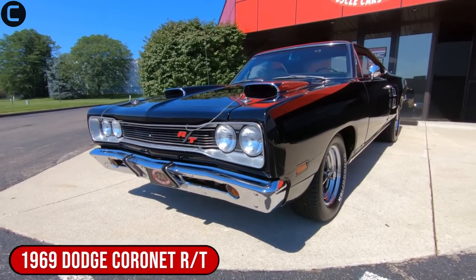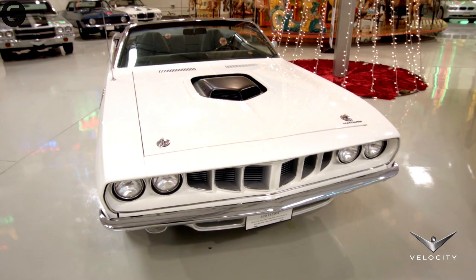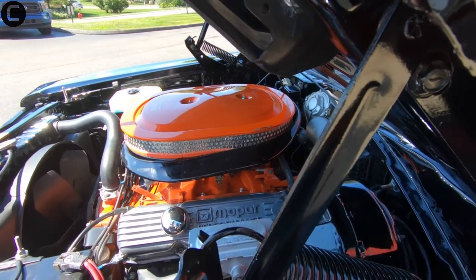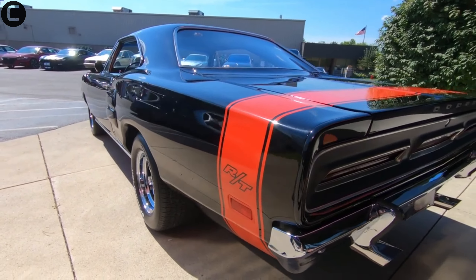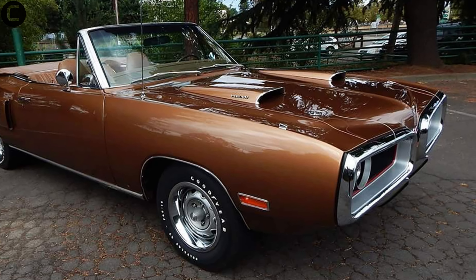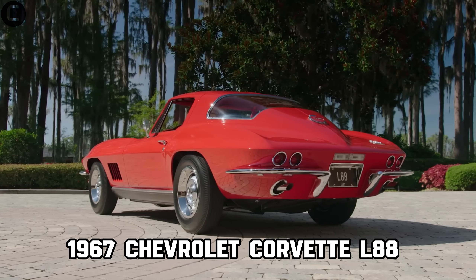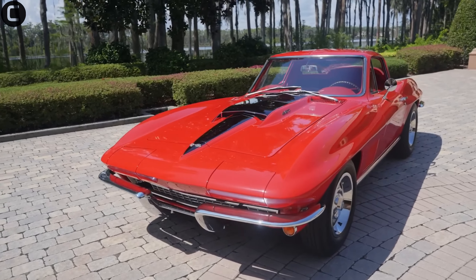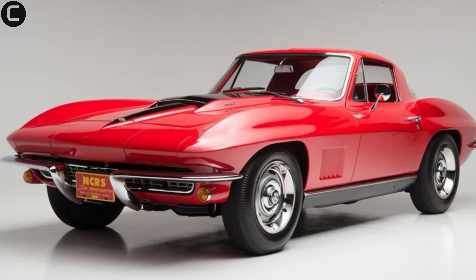The 1970 Dodge Coronet R/T Hemi Convertible stands out at number six, with only two ever made. Its 426 Hemi engine and convertible design make it a unique blend of power and style.